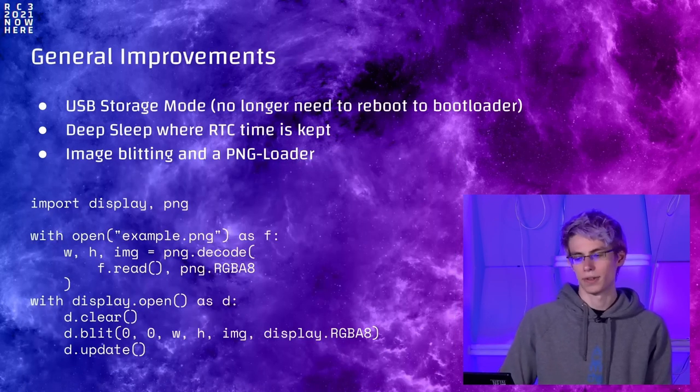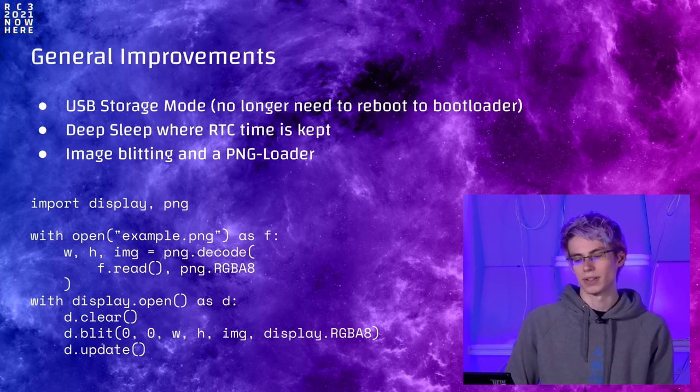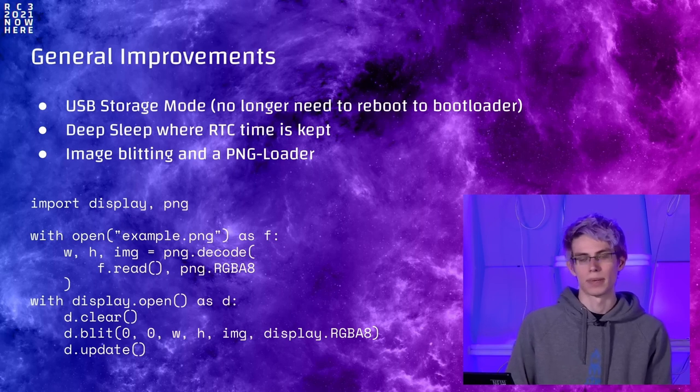A few more new things: USB storage mode — you no longer need to go to the bootloader to get into USB storage mode to load files onto Cardio; you can do this directly from the firmware via a new menu point called 'USB storage.' We added deep sleep RTC support, meaning the RTC time is kept during off time. A much-requested feature is image support — a PNG loader which lets you put a PNG file onto Cardio's file system and easily display it on the display from MicroPython.